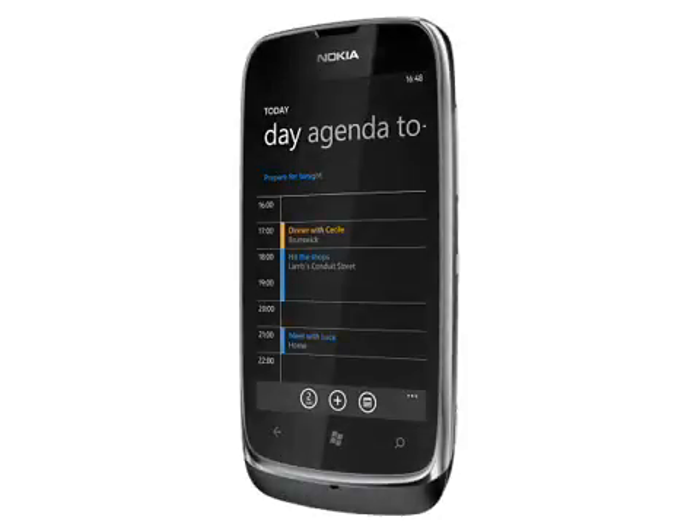The Lumia 610 measures 119 x 62 x 12mm and weighs 132 grams. The 1300 mAh battery is quoted as giving up to 9.5 hours talktime and 30 days standby time on 3G, which is pretty impressive if accurate.